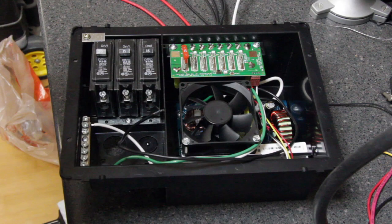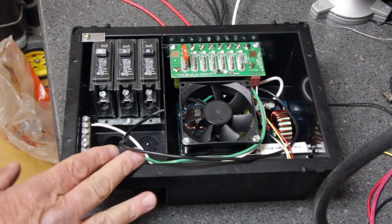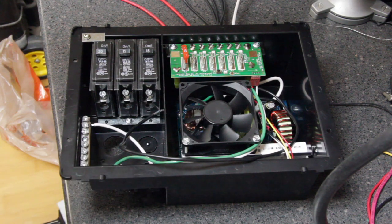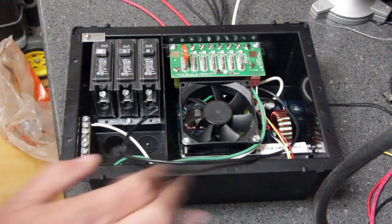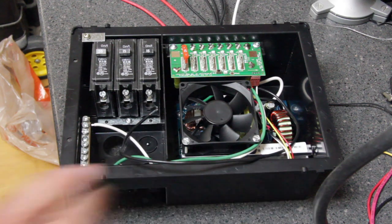Let's talk a little bit about what a power converter does and how that compares to a power inverter. This particular model number is a PD4100 and it's manufactured by Progressive Dynamics Inc, and they're one of the popular manufacturers in the RV industry that makes these converters.